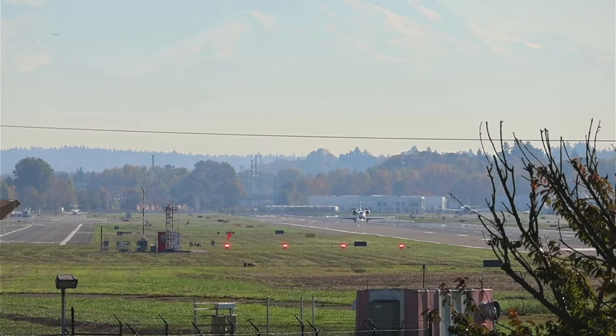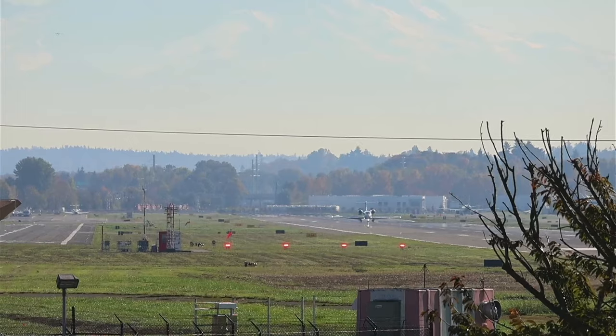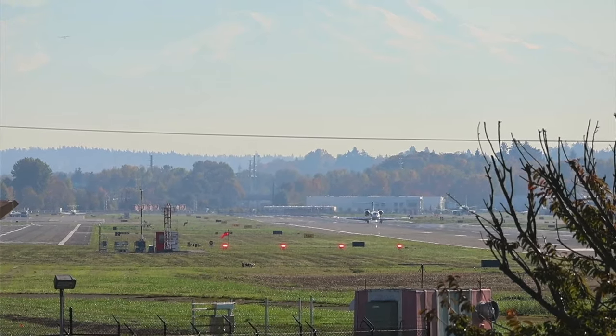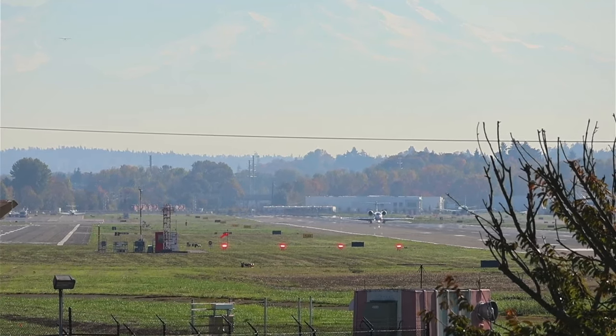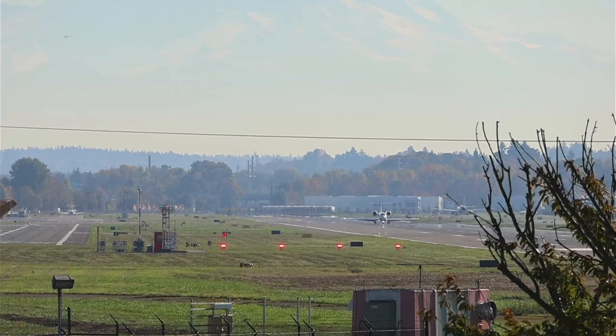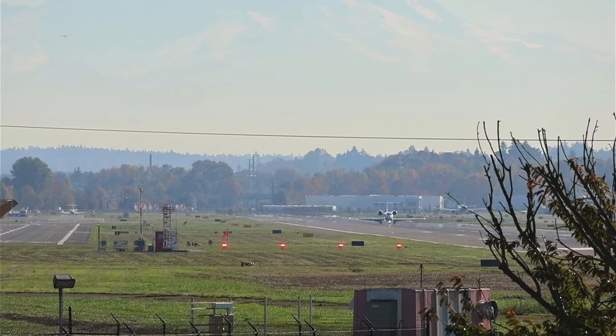Alright, got the go-ahead for the 737-10. A590 uniform, Jackson, good to see you buddy. Cross runway 32 right and then contact ground. I'll test runway 32 right, ground.